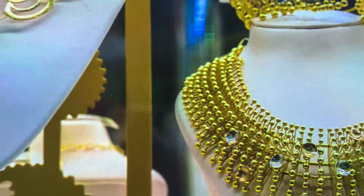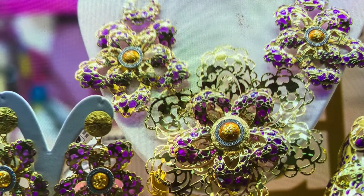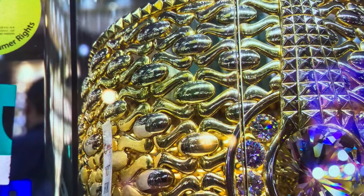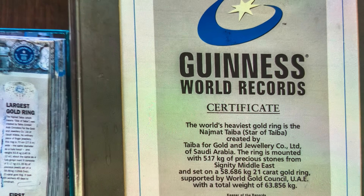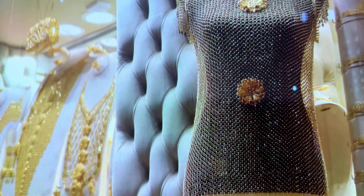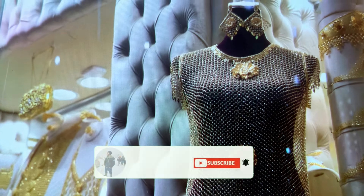Gold Souk is a traditional market located in the locality of Al Ras, Deira. It consists of 380 jewelry traders who deal with gold, platinum, diamond, and silver. Dubai Gold Souk holds a Guinness World Record for the largest ring in the world, weighing 64 kg — the piece is owned by a Dubai-based company called Taiba.